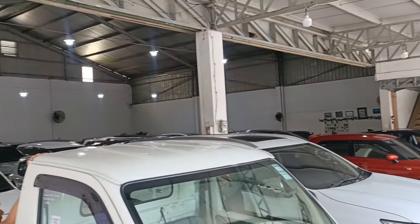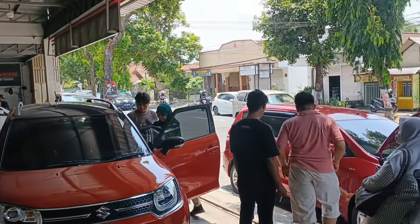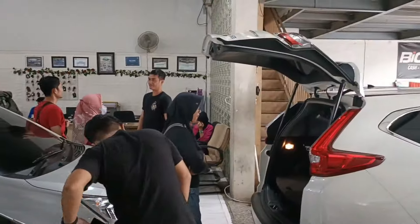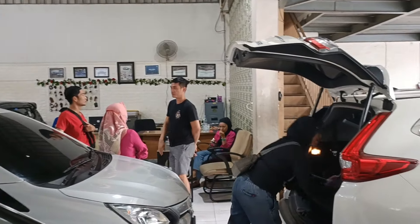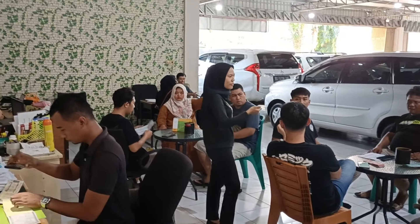Via video call kita tunjukkan secara detail kondisi mobilnya dari kondisi luar, kondisi dalam, kondisi mesin. Kita tunjukkan surat-suratnya STNK BPKB yang asli, biar transparan. Hari ini kita review kurang lebih ada sekitar 15 unit. Untuk update stoknya Biga bisa dicek di sosial medianya, di Instagram Biga Mobil Kediri New, ataupun di TikTok. TikTok kita ada 2, di Biga Mobil Kediri dan Biga Mobil Pusat. Simak videonya sampai selesai ya, kita review dari yang pertama.